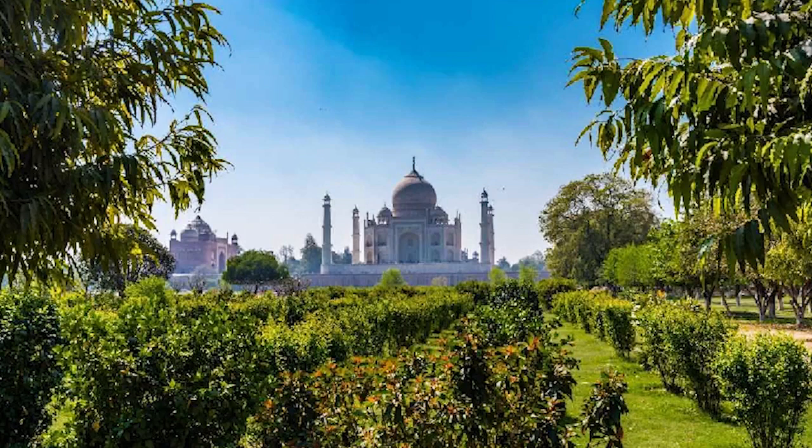Most people looking for a special souvenir photo of the Taj Mahal find this garden to be one of the best views.